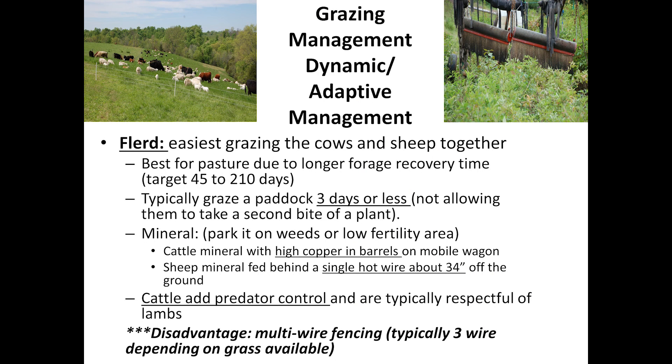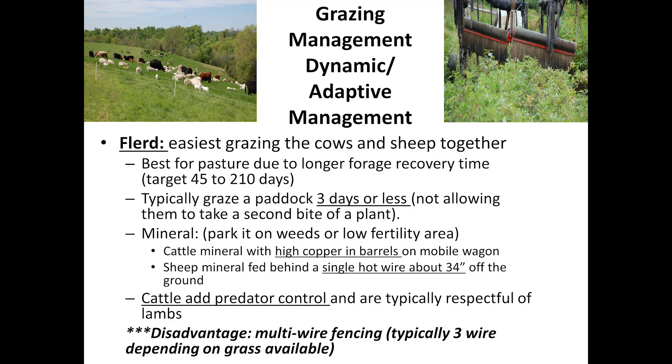A 'flurd' is a flock and a herd mixed. That's the simplest way for me to manage because it's one stop check — everything's in one location. It gives my land double recovery. The recovery time usually averages about 45 days between grazings, and we're on a field for about three days or less at a time. There's a rule of thumb to not let an animal graze a plant twice, and usually in three days it regrows enough that they could get a second bite.